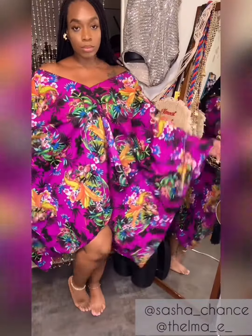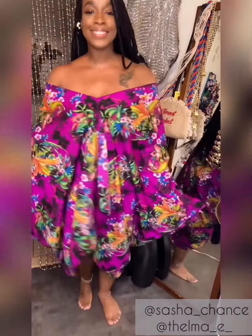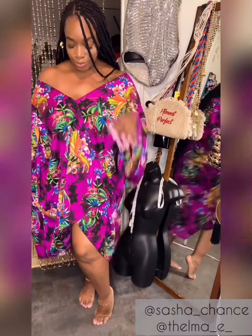I've worn this particular one at least three times since I've made it, and when I first posted it on Instagram I got a lot of positive feedback, so I thought it would be fun to show you how I styled it the first time I wore it to a party and how I'm going to style it today to wear to brunch with my girls. So let's jump into how I styled it the first time.